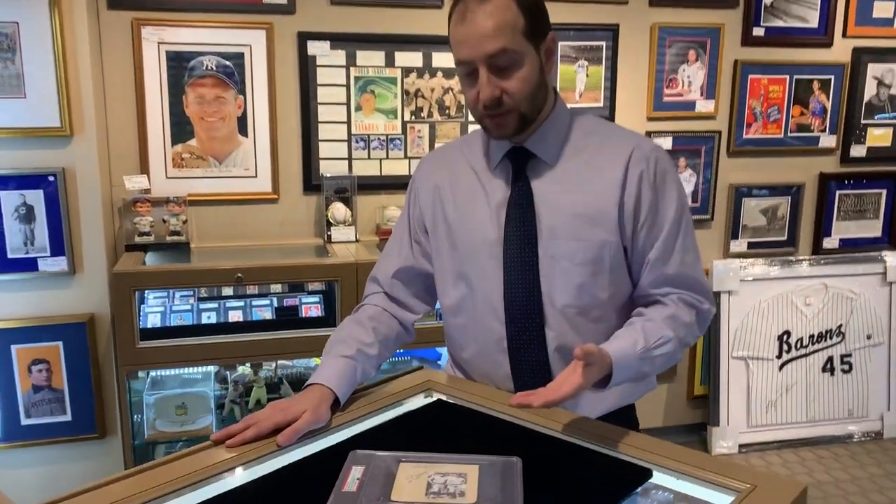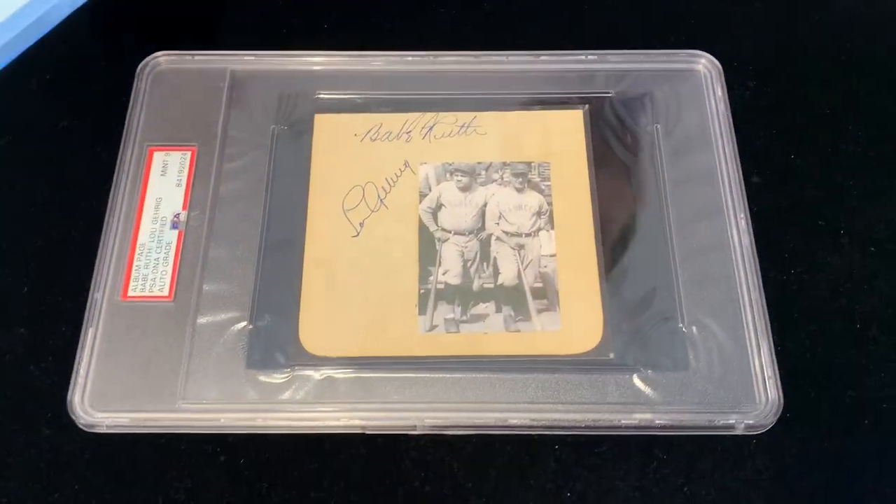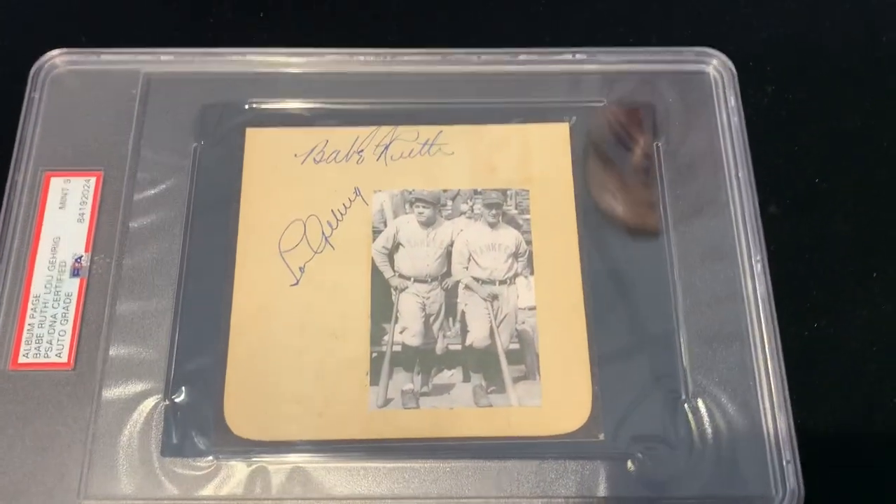These guys need no introduction — Babe Ruth, Lou Gehrig — and this is a dual signed album page. So the piece of paper, and you can tell by the rounded corners, it comes from an album page.